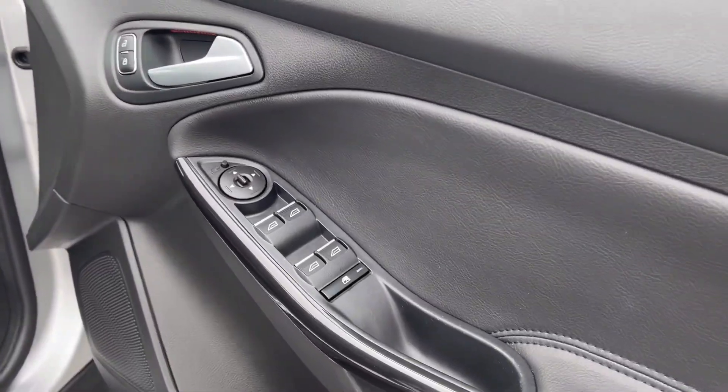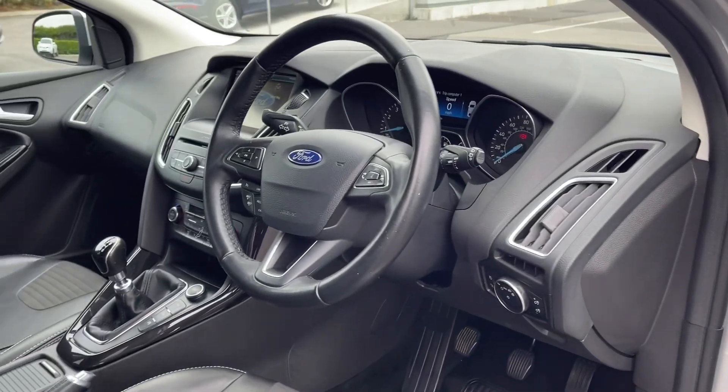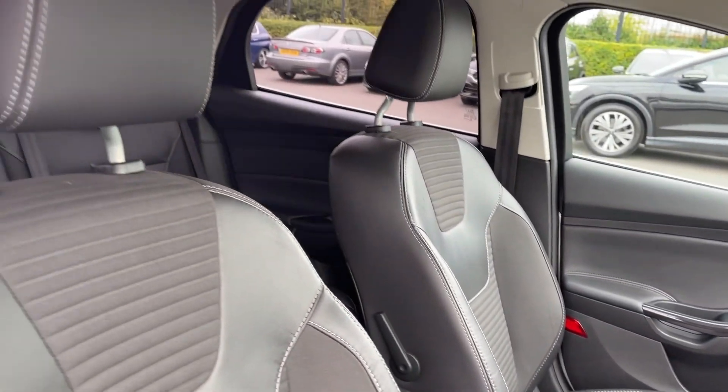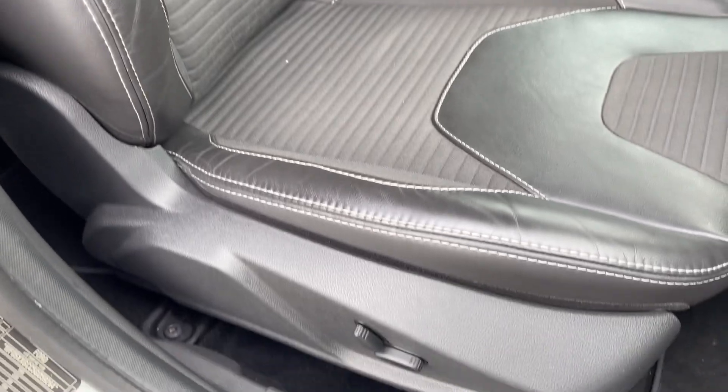Into the driver's interior you've got controls on the door card for your electric windows and door mirrors. You've got the three-spoke steering wheel along with piano black detailing throughout the interior and sports seating in the front, with the driver's seat offering a partial electric adjustment.